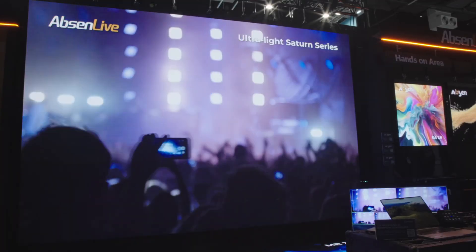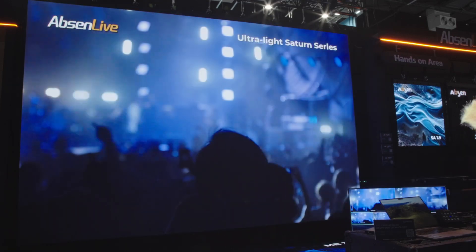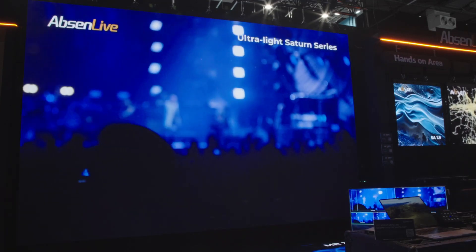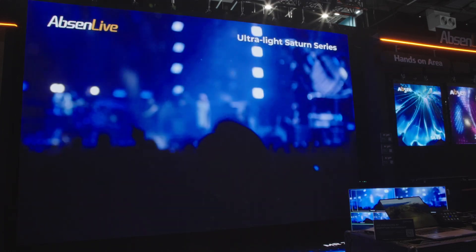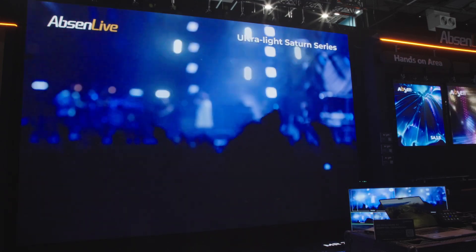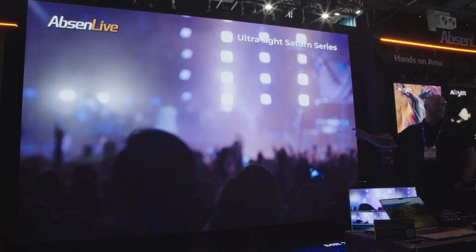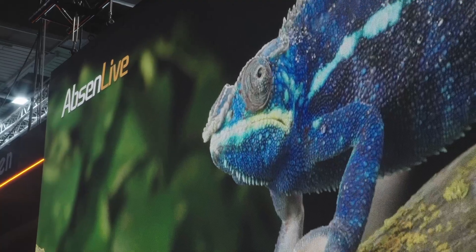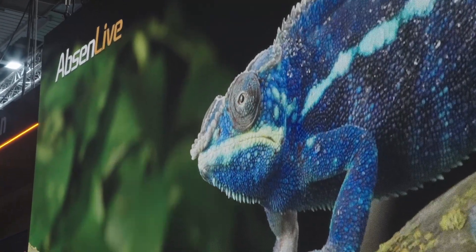The product I would like to introduce to you is our Saturn Series, it's our SA series. You can see it behind me on our main stage. The big advantage and unique selling point is its weight — it's a very lightweight product. One cabinet is 9.5 kg, with a one meter by half a meter dimension, and that means we are at only 19 kg per square meter.